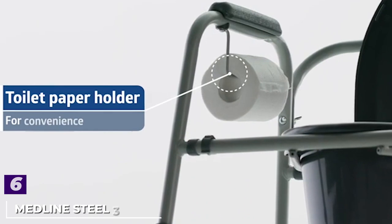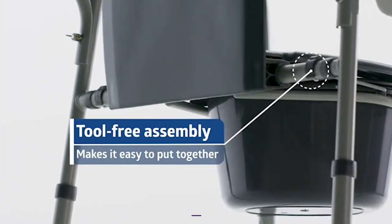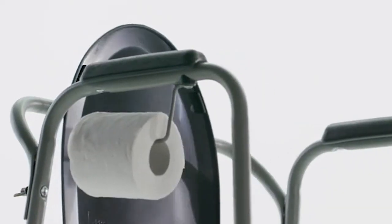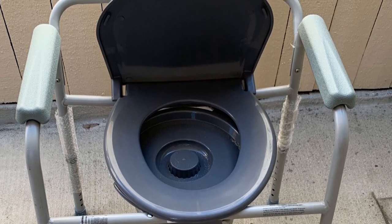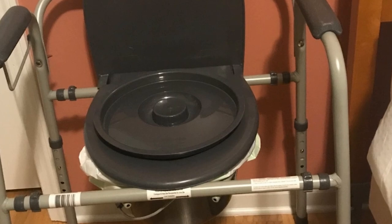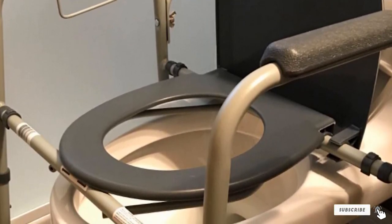The pail can be removed for emptying and cleaning from the top or back of the unit, and considering it's also a three-in-one, this commode makes bedside toilet use as comfortable as possible. At number six is the Medline Steel Three-in-One Bedside Commode — a variable-use model with a 350-pound weight limit, durable steel construction, push-button height adjustability, and tool-free assembly. Bonus features include antimicrobial protection, a clip-on seat for easy removal, a splash guard, and a toilet paper holder.